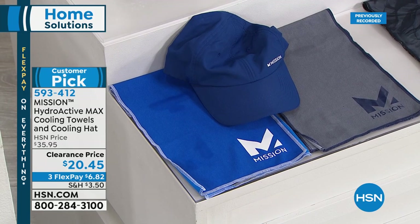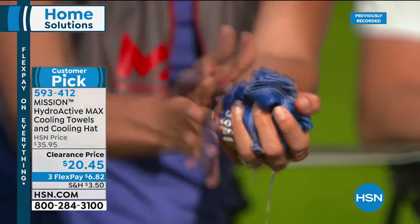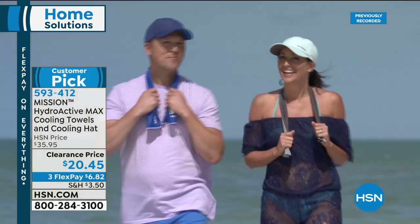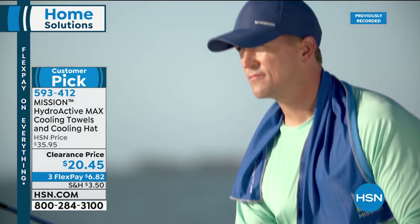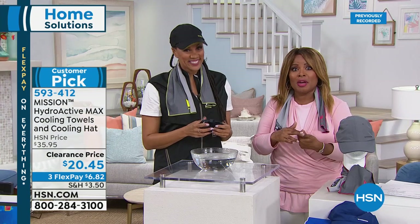Thank you so much for being here at HSN — my name is Marlo Smith. One of the wonderful things about this time of year is that we get to be outside, but depending on where you live it could be sweltering hot. We are going to be offering the Mission Towels — you've seen these on some of the world's most famous athletes. We have them here at the best value: two max towels, 30 by 8½ inches, plus the cooling hat. Your price is $20.45 — the hat alone sells for that price. These cool up to 30 degrees Fahrenheit of your body's average temperature.